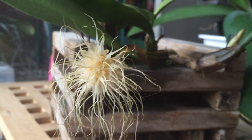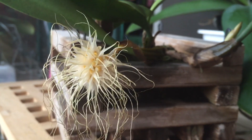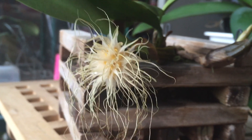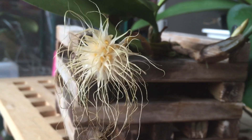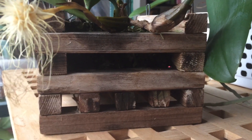My mom got a Bulbophyllum fascinator as well, and that one had two spikes on it, so I will probably do an update on that one too. It was Bulbophyllum night for us. And I got this cool wooden basket with it, so that's a double whammy.